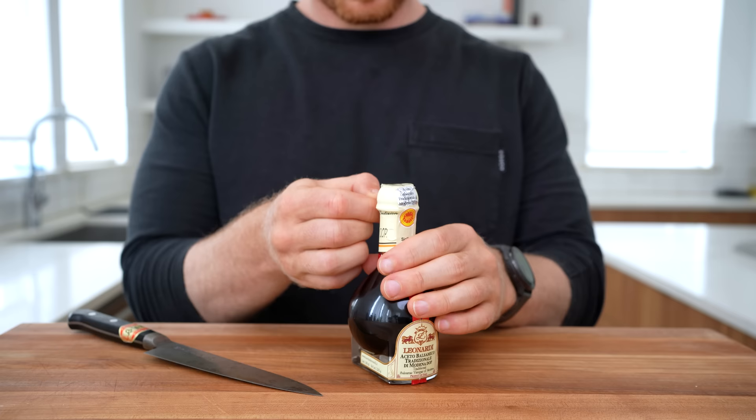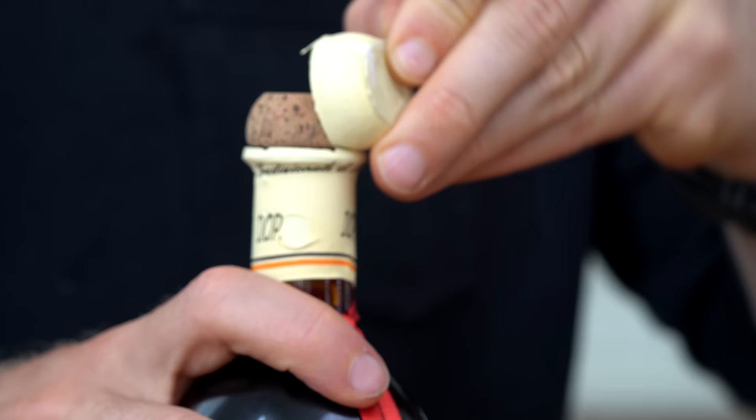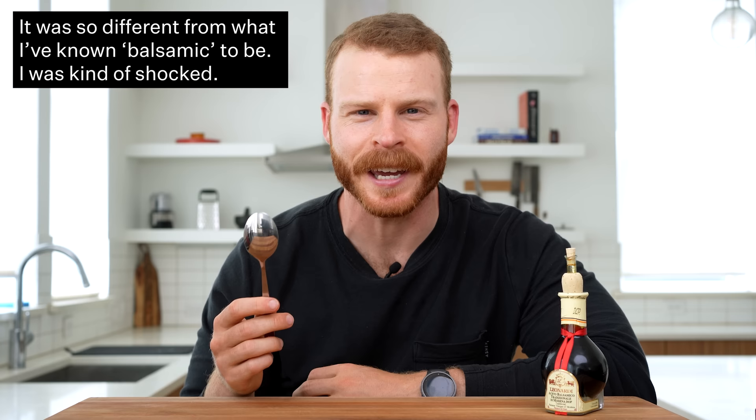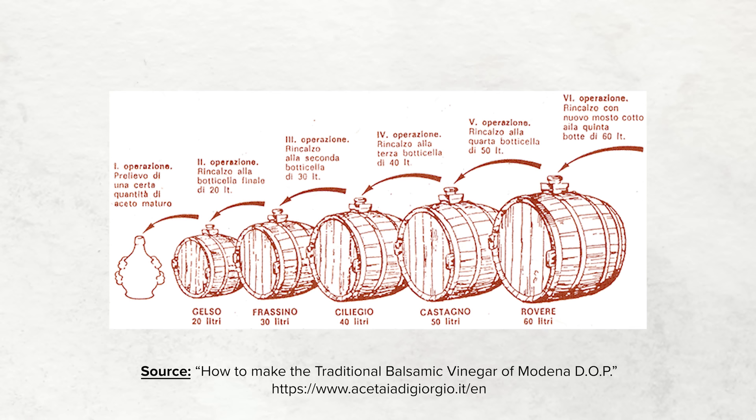I can safely say after cracking open my own $150 bottle and pouring myself some, it kind of messed with my mind. I never knew that balsamic could taste like this. First time trying real balsamic vinegar — so interesting, deeply complex, sweet. It's sour, but almost like hints of maple in a way that is very, very interesting.